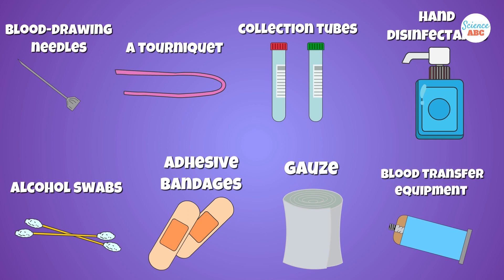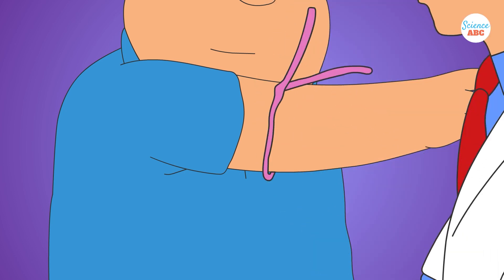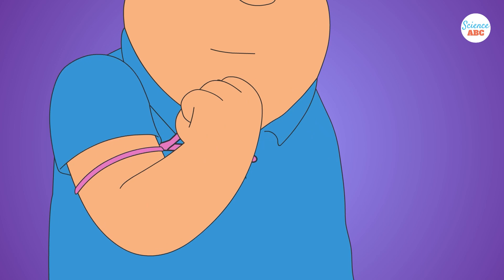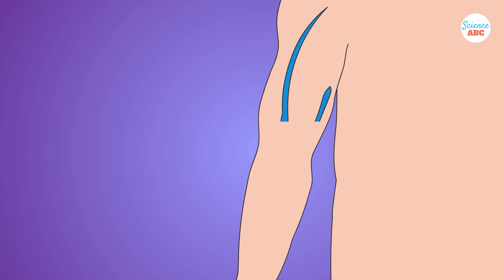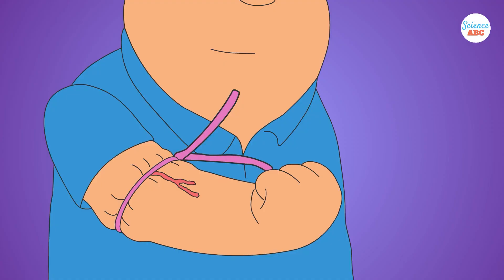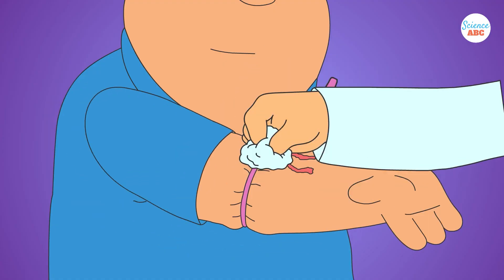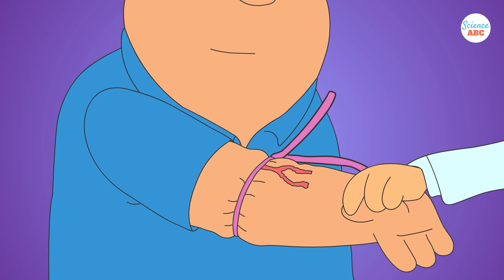Begin by hyperextending the arm of the patient and putting the tourniquet 3 to 4 inches above the injection site. Tell the patient to form a fist and hold it tight. You must identify a vein. The most common vein in adults is the median cubital vein, a large vessel that makes drawing blood easier. Next, cleanse the site with alcohol swabs.